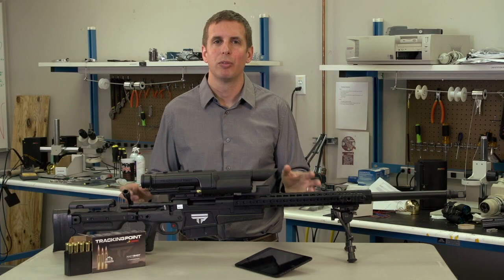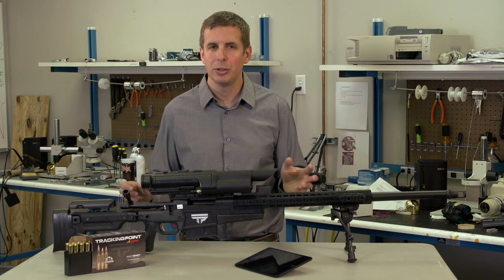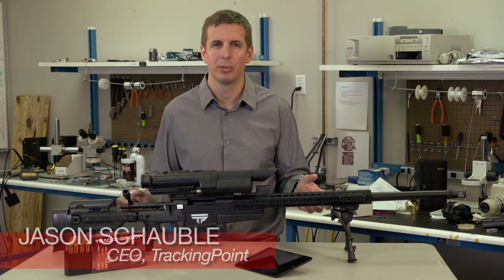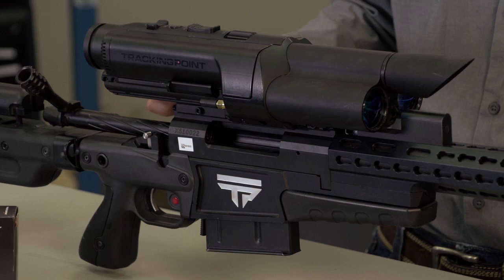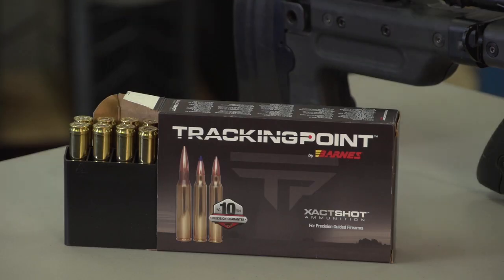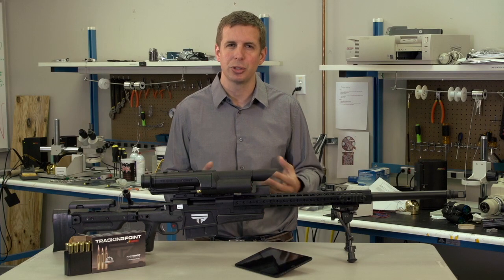Congratulations on purchasing one of the world's first TrackingPoint precision guided firearms. In your hands, you now have the most sophisticated shooting technology available. What I have in front of me are the key elements of that technology: the firing system with its network tracking scope, precision ammunition, and an iPad Mini that allows you to stream video out of your heads-up display and download your recorded videos.